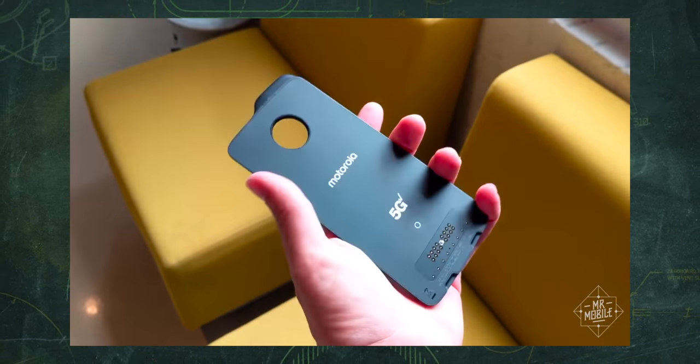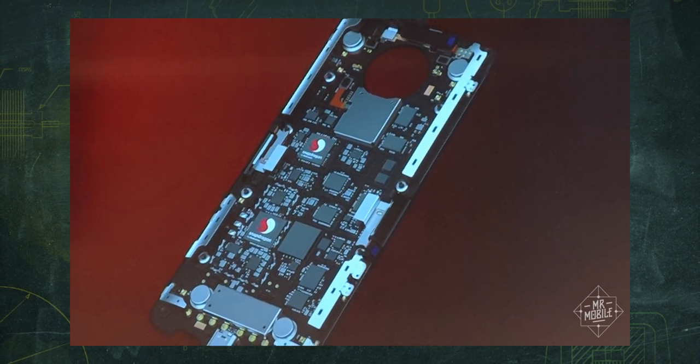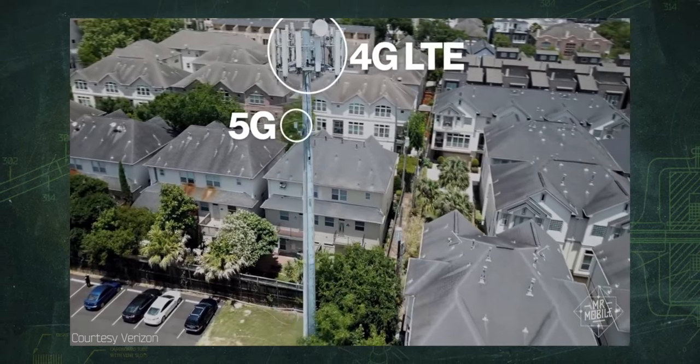You might remember the 5G Moto Mod from my preview video last summer. It slaps onto the back of the phone just like any other Moto Mod, but instead of a camera or a speaker, it packs the radios, antennas, and modem necessary to make the phone work on Verizon's 5G network.